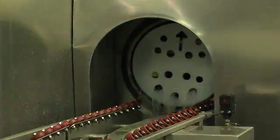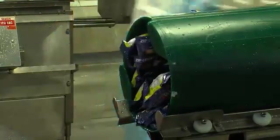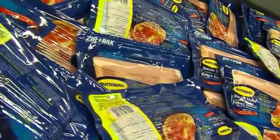This inactivates foodborne pathogens and spoilage bacteria. The shape and texture of the food is retained because pressure comes equally from all directions at the same time.